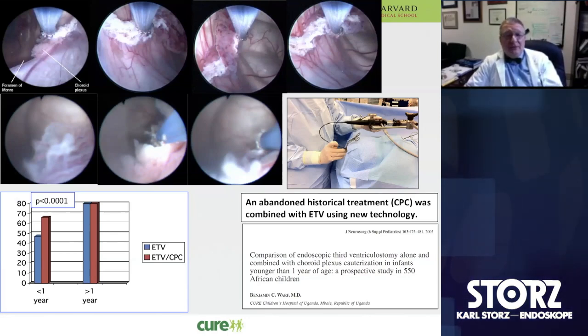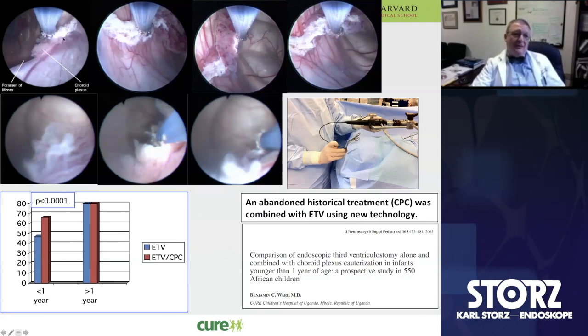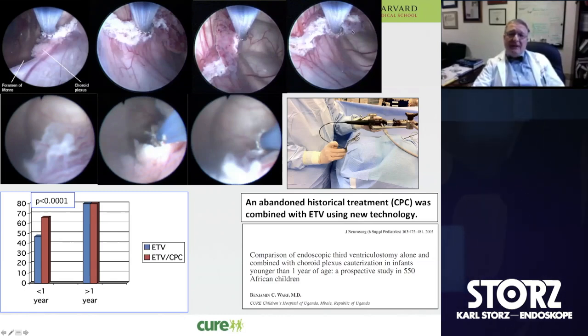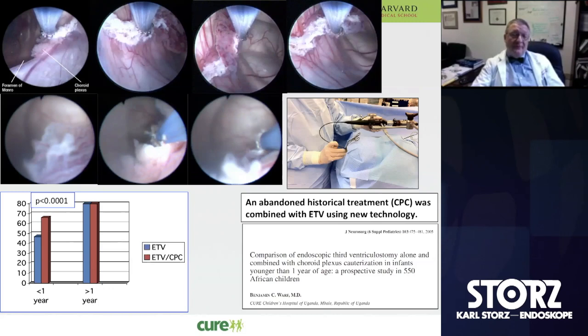For various reasons, and partly looking at the historical literature, we decided to start adding choroid plexus cauterization to the ETV procedure in infants. At the time, I thought it may have something to do with the fact that infants perhaps didn't absorb the fluid as efficiently. These images show the Bugby wire that we use to cauterize the plexus — working from the foramen of Monro back along the atrium to the glomus choroidea, then into the temporal horn. We found that for infants under a year of age, we were able to increase our overall ETV success rate substantially, whereas in older children it didn't really make any difference.